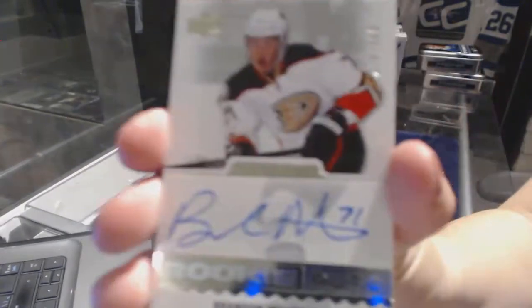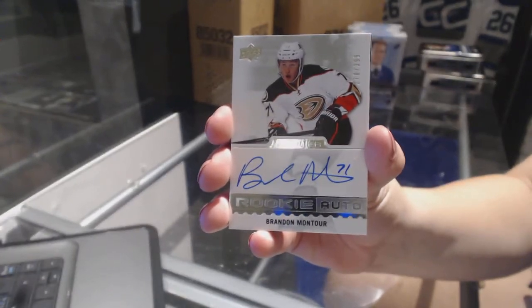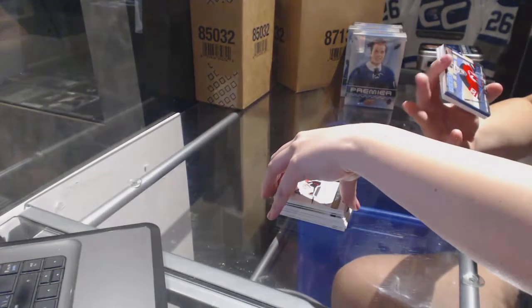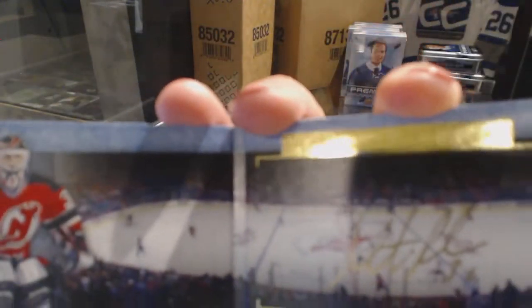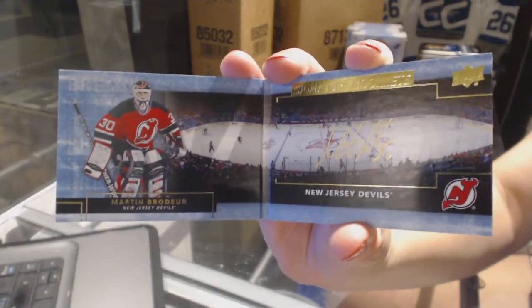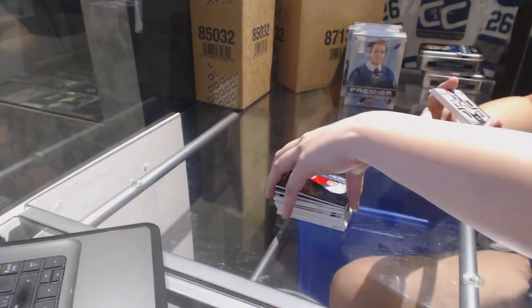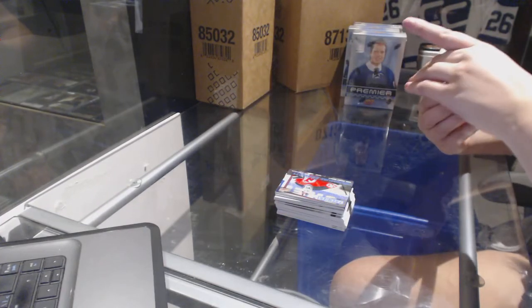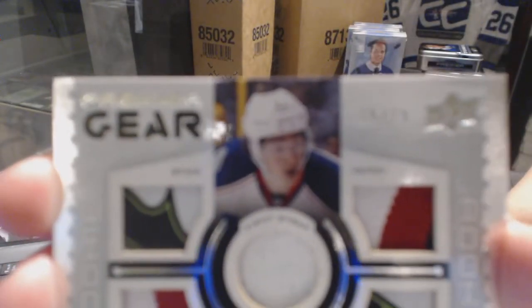We've got a rookie auto numbered to 3.99 for the Anaheim Ducks. We've got a signature booklet for the New Jersey Devils, Martin Broder. This is a very good pack. We've got a Premier Gear Dual Stick, Dual Patch, and Fight Strap numbered 10 of 15 for the Columbus Blue Jackets, Sunny Milano. This is a very good patch.